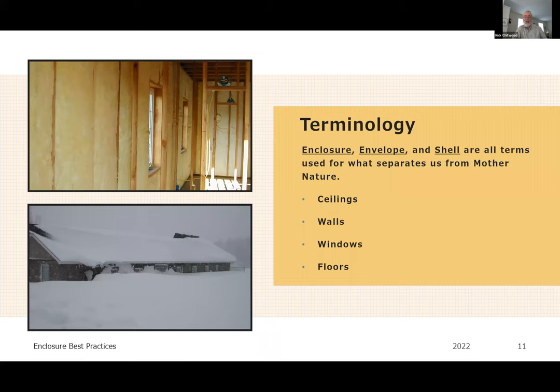For terminology, my favorite term is enclosure — that's the word we used in the title — but building envelope or building shell are all fine terms for whatever we call the thing that separates us from Mother Nature: basically our ceilings, walls, windows, and floors. We're not too picky about which term we want to use.